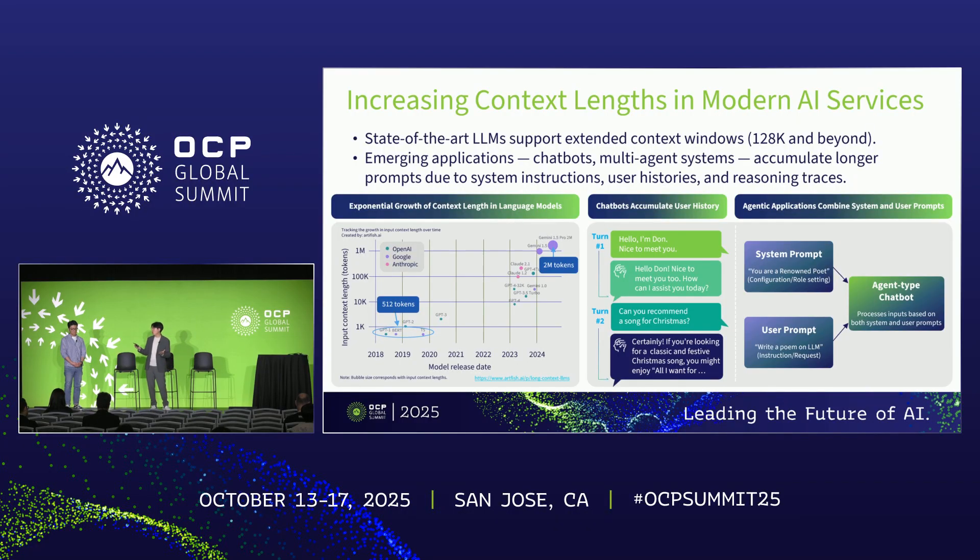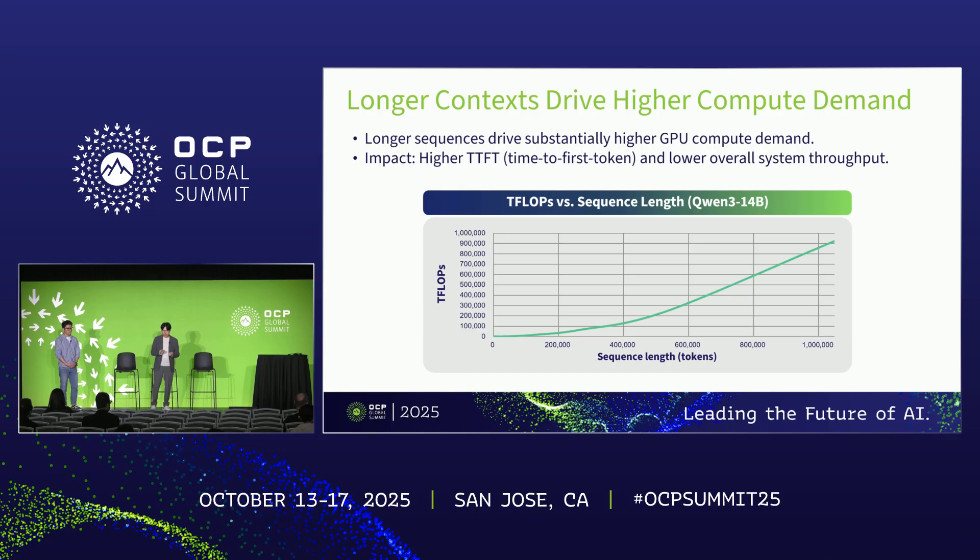By now, I think a lot of people are aware of the fact that input sequence length is increasing dramatically, primarily driven by the adoption of reasoning models and multi-modal language models, and also the growing popularity of agentic applications and multi-turn conversation chatbots which keep the entire history of conversation over a long period of time. The performance implication is that as the number of tokens to be processed increases, the amount of compute in TFLOPs also increases in a quadratic manner, leading to higher time-to-first-token latency and lower overall system throughput, given limited GPU resources.